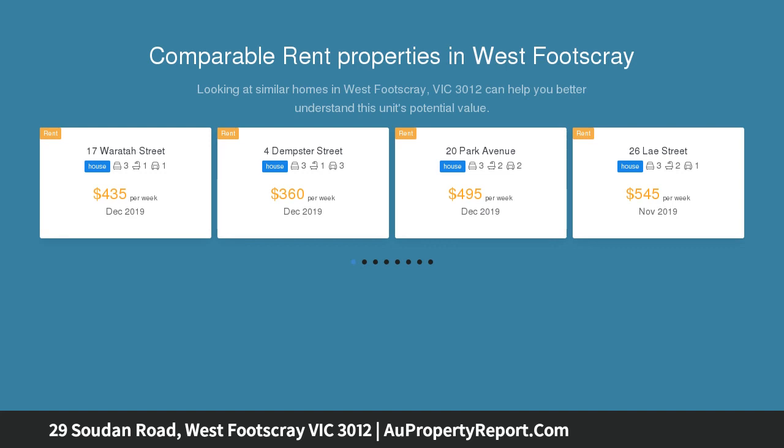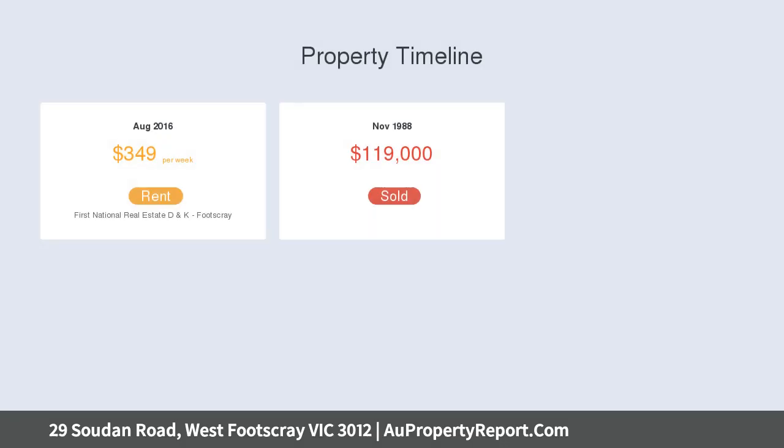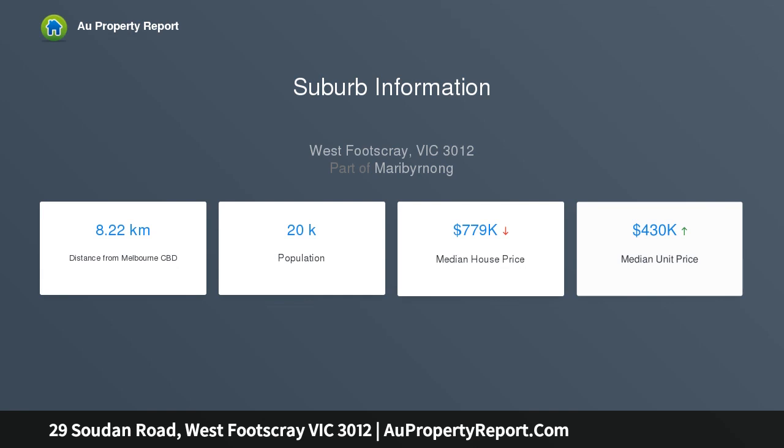sits on approximately 456 sqm, providing an environment of quality and flexibility along with a myriad of options to enhance and expand (STCA). Beyond the captivating facade, discover a warm and inviting interior comprising three bedrooms and an updated central bathroom.